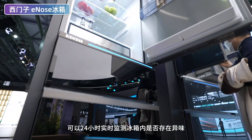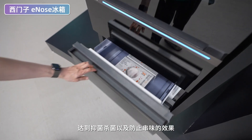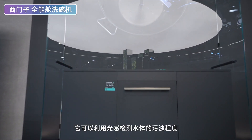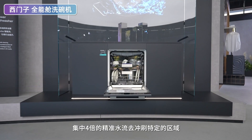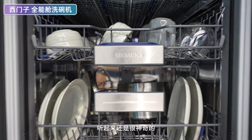第八款新品是西门子ENOS灵动多门冰箱。薄熙家电今年一大亮点就是产品的智能化，西门子今年主推的ENOS灵动多门冰箱搭载了ENOS气味传感器，可以24小时实时监测冰箱内是否存在异味，一旦发现食品串味变质，就会启动冰箱的超氧离子发生器，通过释放大量负离子来吸附杂质，达到抑菌杀菌以及防止串味的效果。西门子冰箱品质没有问题。还有一台西门子全能舱洗碗机，可以利用光感检测水体污浊程度来判断餐具脏污，在不消耗额外水量的情况下集中4倍精准水流去冲刷特定区域，听起来很神奇。